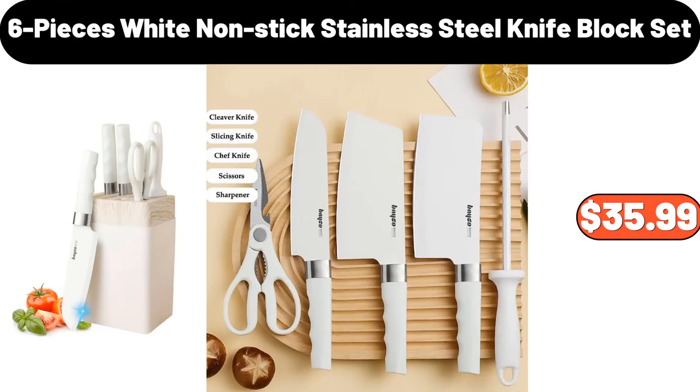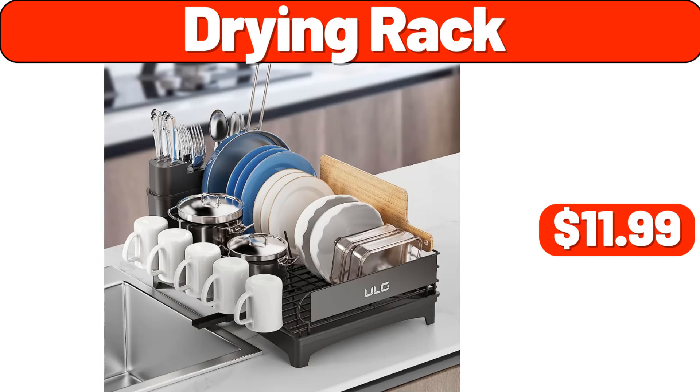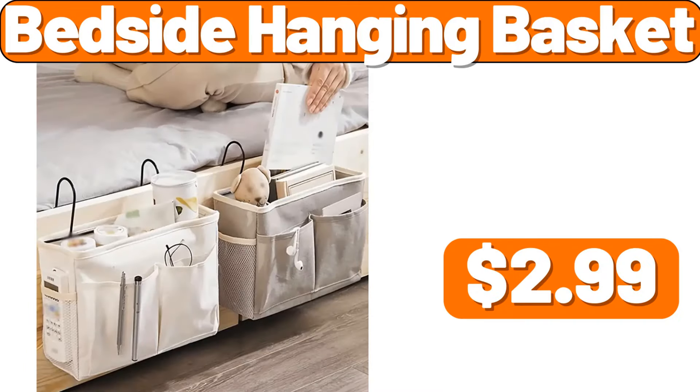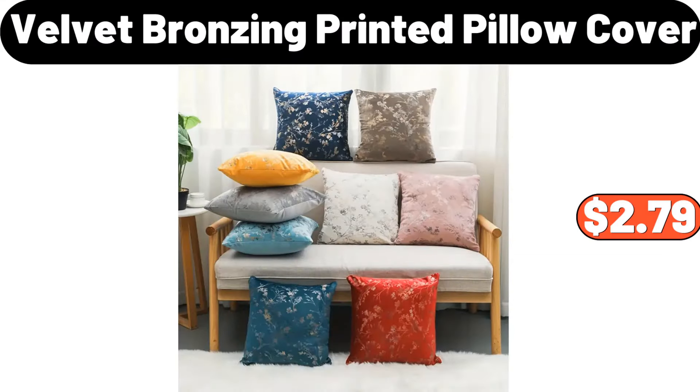6-pieces white non-stick stainless steel knife block set, $35.99. Drying rack, $11.99. Oil sprayer, $2.99. Bedside hanging basket, $2.99. Velvet bronzing printed pillow cover, $2.79.